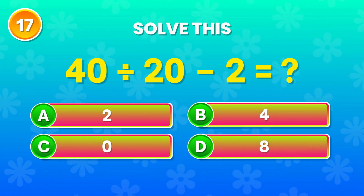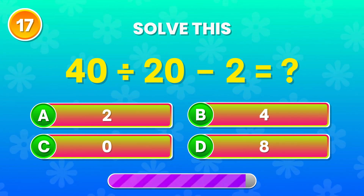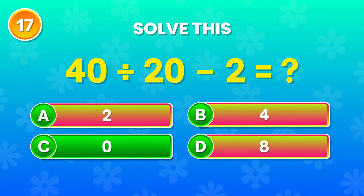40 divided by 20 minus 2. What's the answer? Correct! That equals 0. Nicely done.